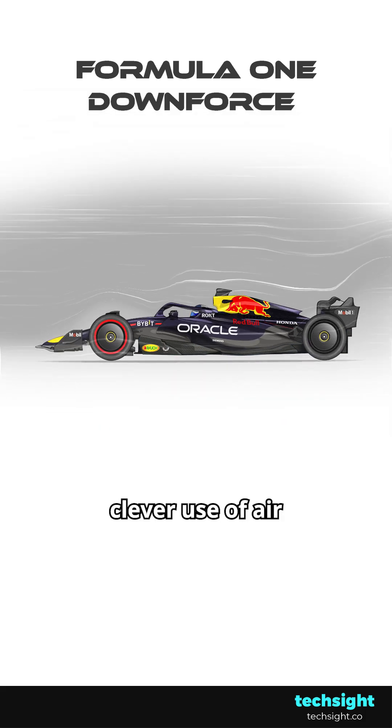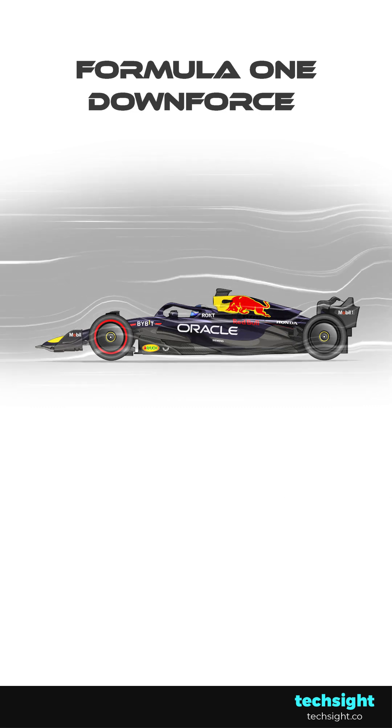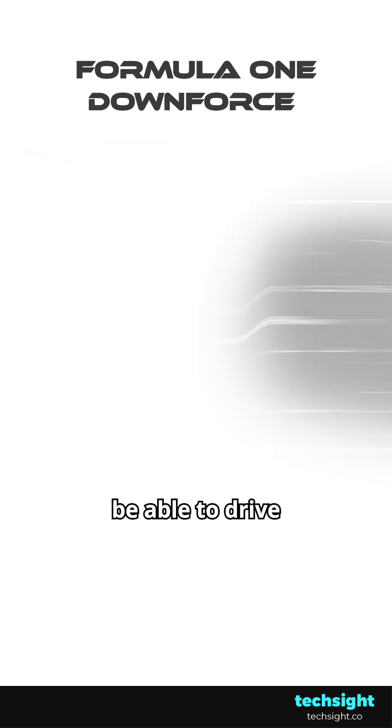Through this clever use of air, F1 cars can generate downforce that exceeds their weight. This means they'd be able to drive upside down.